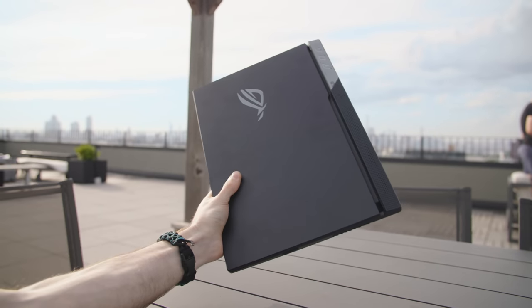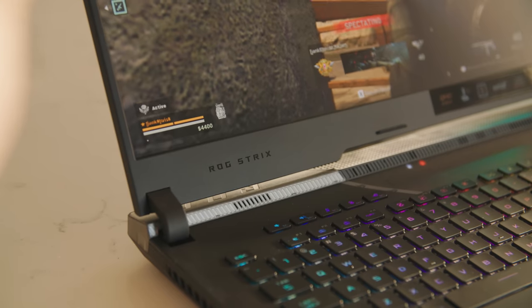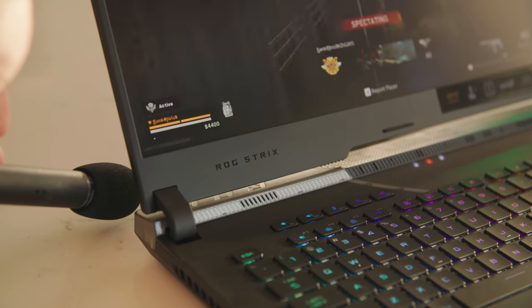They basically crammed a big beefy gaming PC into this slim little form factor. The biggest hurdles they had to overcome were thermals and power, and this thing barely breaks a sweat even on an 80-degree day because of the big fans they have in this thing. I'm also happy to report that the battery will last you a full day of gaming or editing.